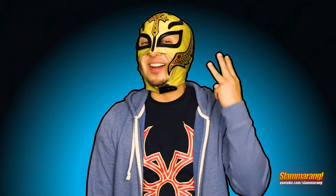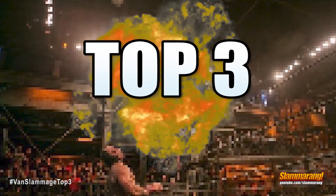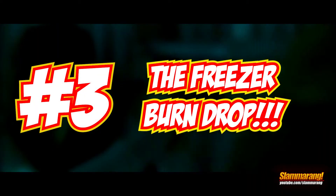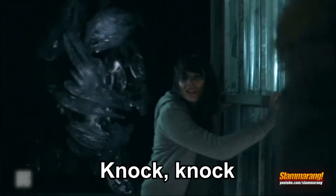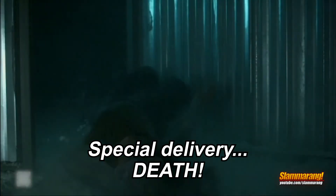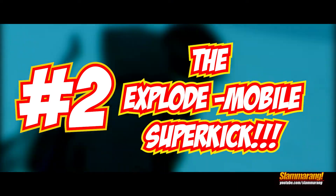Now it's time for the top three signature moves. Number three: the Freezer Burn Truck. And second: the Explode Mobile Super King.